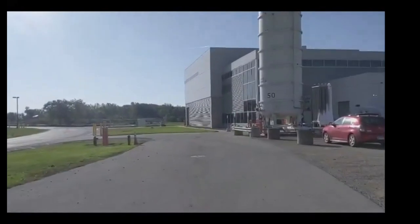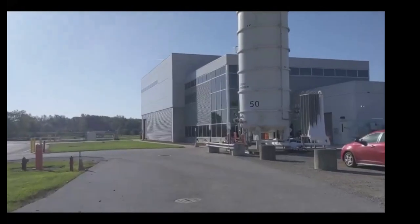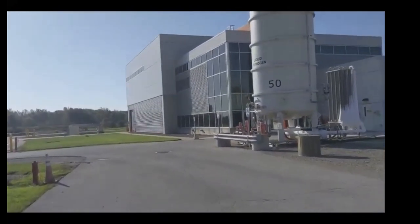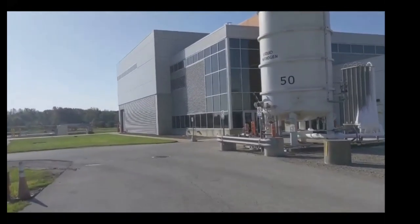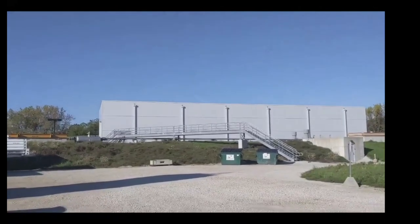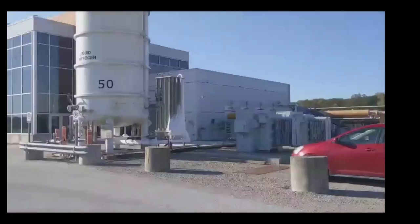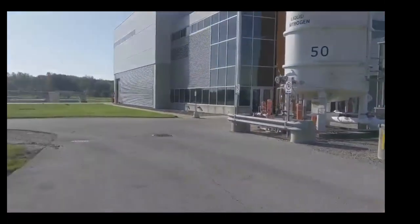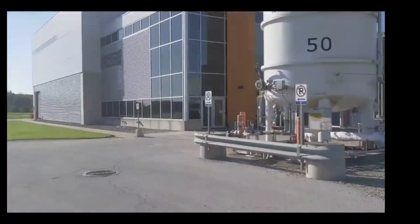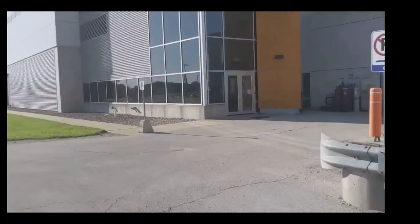Welcome to the Muon campus at Fermilab. What you see here in front is MC1 — the main building in the Muon campus, where the G-2 experiment is. The other part of the Muon campus is a new building where the Mu2e experiment will eventually be. While approaching the building, you see this huge tank — that's a liquid nitrogen tank, used for our cryogenics to keep our magnet coil cold.